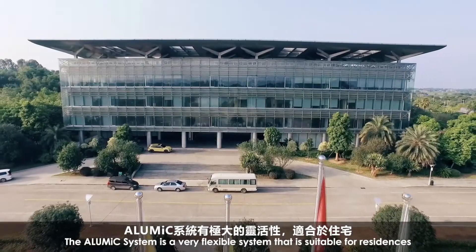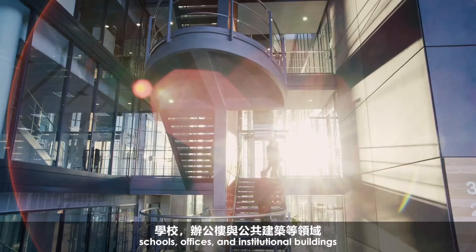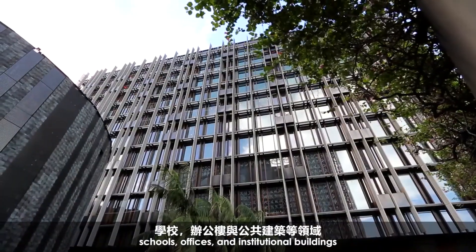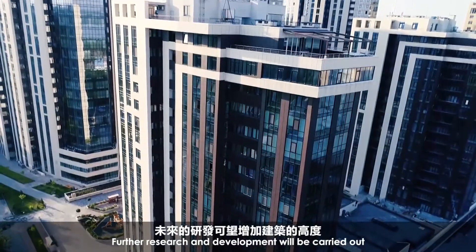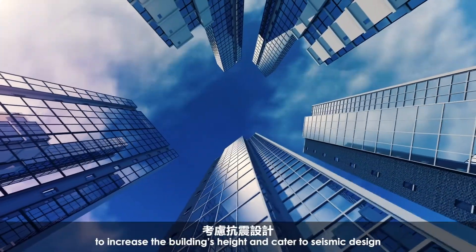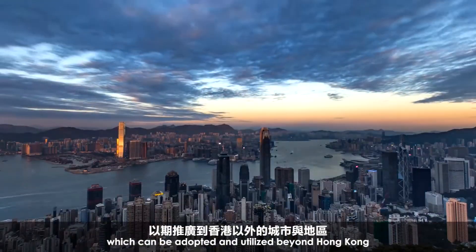The AluMic system is a very flexible system that is suitable for residences, schools, offices, and institutional buildings. The invention has great potential. Further research and development will be carried out to increase the building's height and cater to seismic design, which can be adopted and utilized beyond Hong Kong.